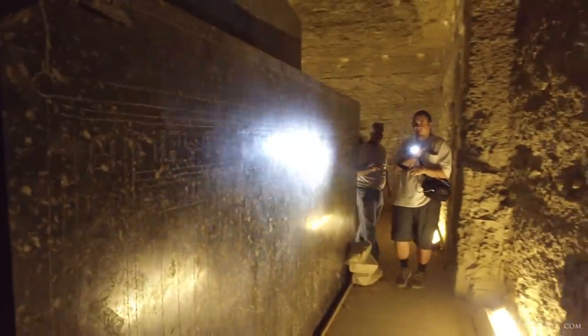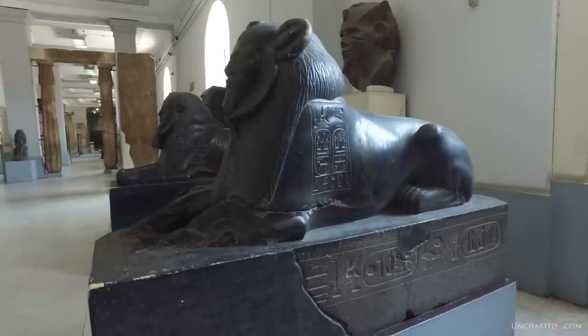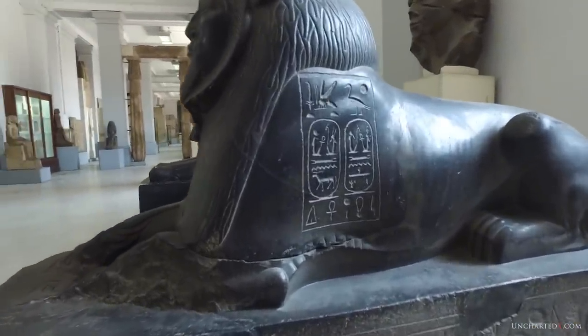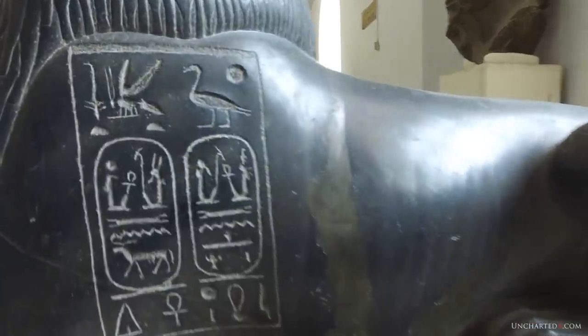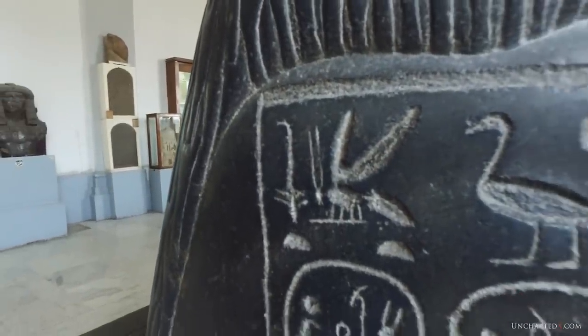We have primitive writing that's been etched into some very sophisticated objects, like these giant polished boxes in the Serapeum — I've talked a lot about those. Or you could simply compare the quality of the writings on this statue to the quality of the statue itself. A list of examples of multiple levels of technology on ancient sites or ancient objects could go on and on.